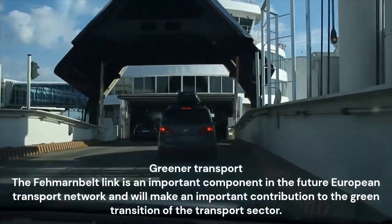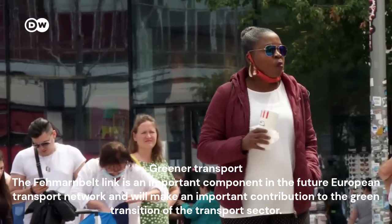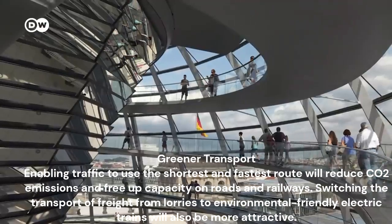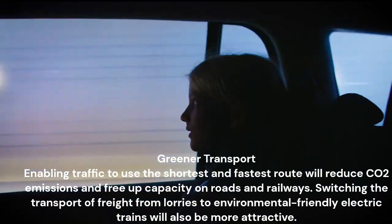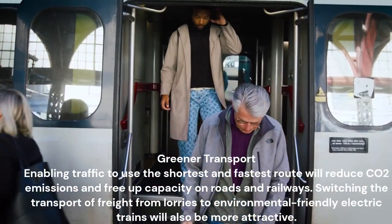The Femernbelt link is an important component in the future European transport network and will make an important contribution to the green transition of the transport sector. Enabling traffic to use the shortest and fastest route will reduce CO2 emissions and free up capacity on roads and railways. Switching the transport of freight from lorries to environmentally friendly electric trains will also be more attractive.